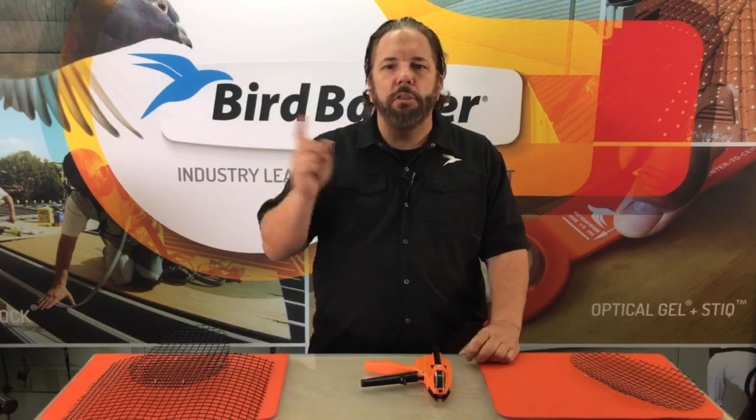So there you go — some good advice on how to take care of these roof returns that are so problematic in bird control. My name is Michael Gallion with Bird Barrier, and we will see you at the next video.